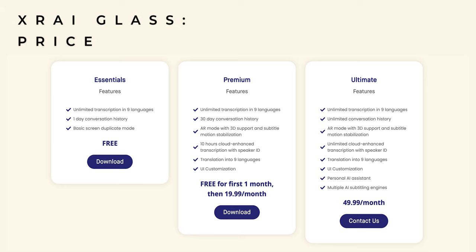The glasses themselves are approximately $370 or £370, and the app is subscription-based with three options available. The Essentials tier is completely free and provides two hours of transcription per day with a less than one second delay, and lets you save your last conversation. The Premium option allows up to 10 hours of transcription per day, also with less than one second delay, saves the last seven days of conversations, identifies speakers, and includes a free three-month trial — this is $19.99 per month. The final tier offers unlimited transcription per day including an offline mode, a 0.3-second delay, conversations saved forever, speaker identification, and access to the personal assistant — all for $49.99 per month.